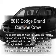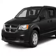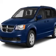Introducing the 2013 Dodge Grand Caravan. If you're looking for a first-rate auto, this one could be yours today.